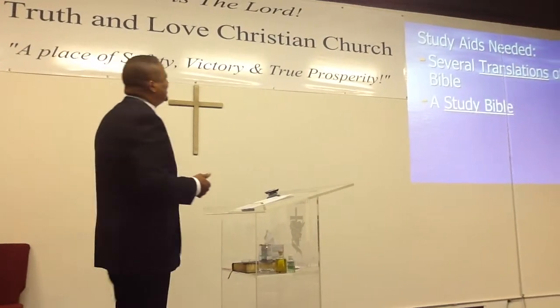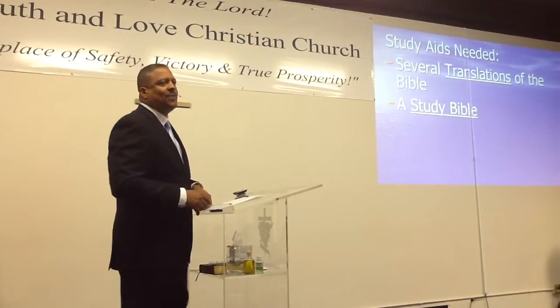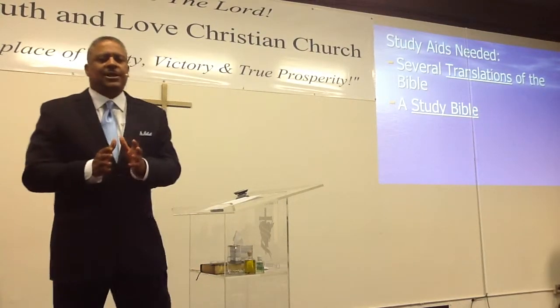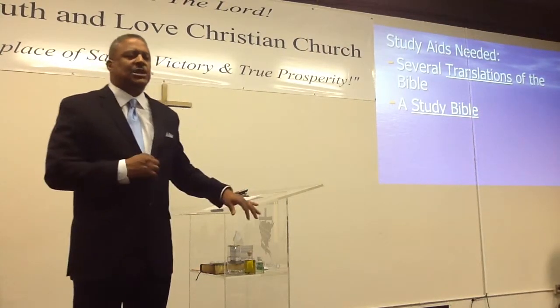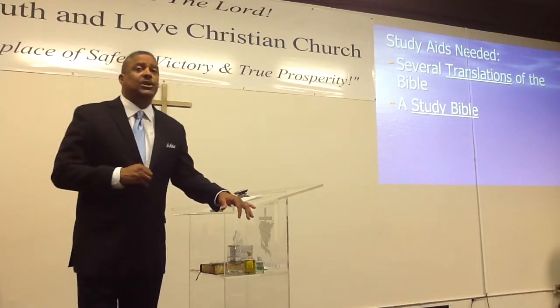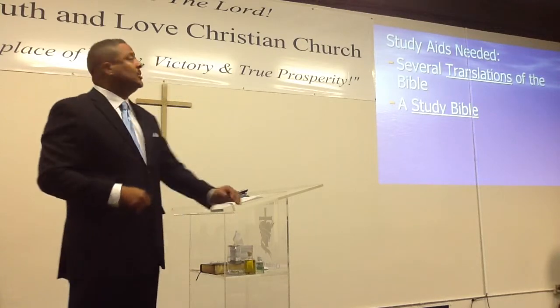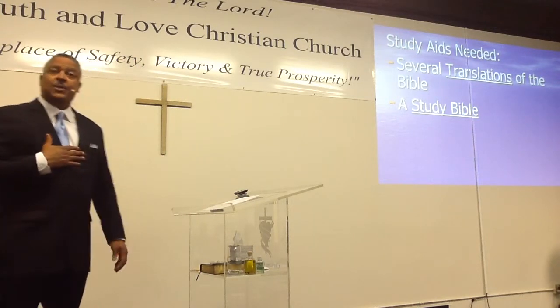First of all, you're going to need several translations of the Bible. I mean that the first translation you're going to need is a King James, but you're going to need some other translations other than that, and I'm going to tell you what they are — what I recommend to you as your pastor.